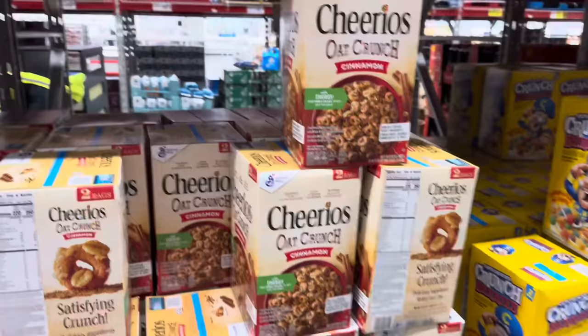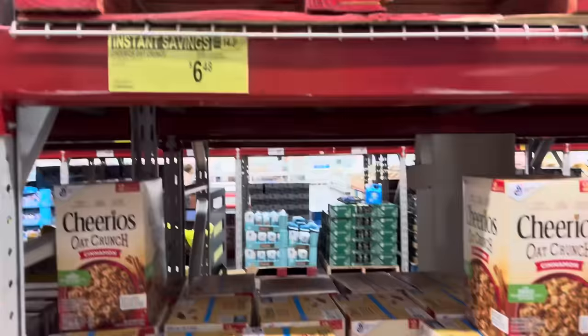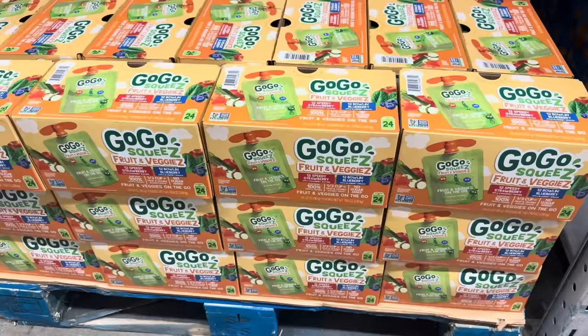Cheerios Oat Crunch — if you want something a little different with cinnamon, this helps with energy from whole grains to help keep you going. $6.48, $2 off. It does look kind of yummy. I do want to mention it says 'now may contain wheat ingredients,' so if you're gluten-free, just keep that in mind.